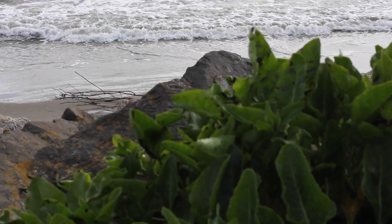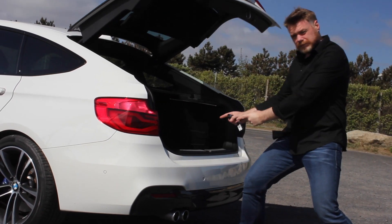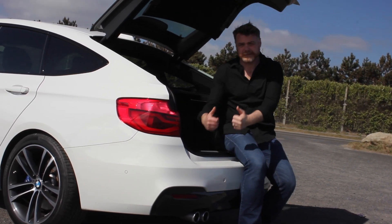One of the other differences between this and a normal 3 Series Touring is that you actually get better boot space in this than you would in the Touring, the estate version of the car.